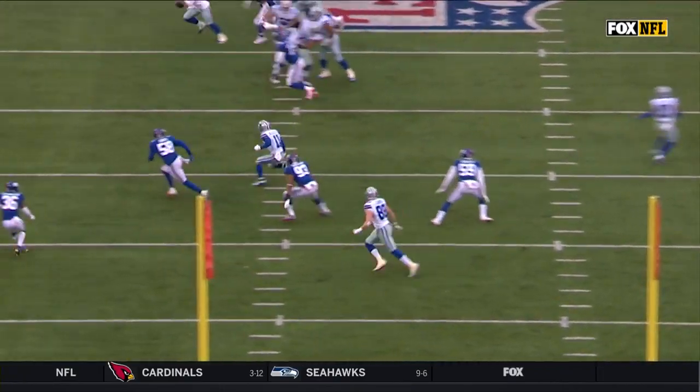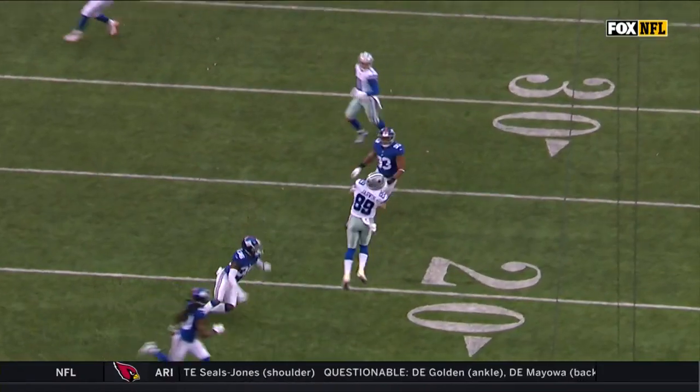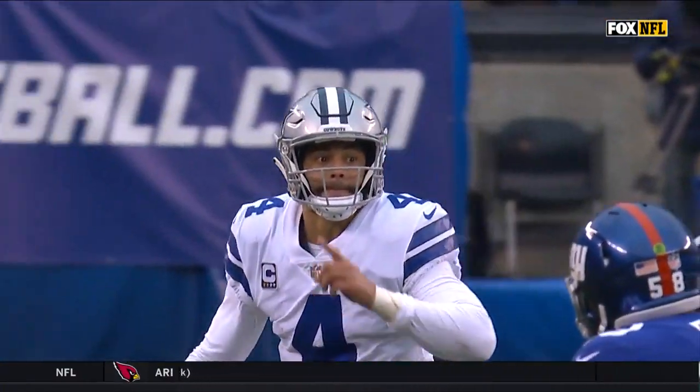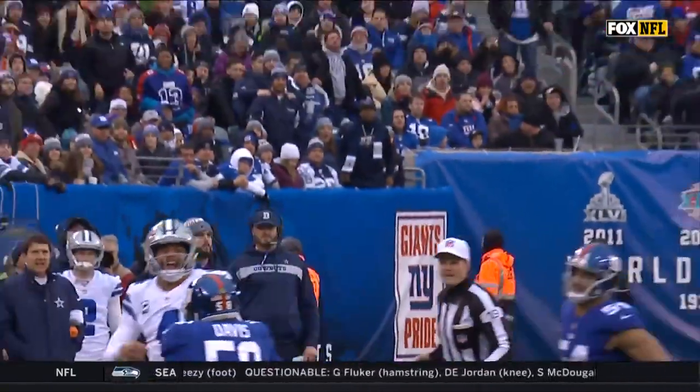Look at Jarwin — Dak Prescott gets out of the pocket and actually directs him to an open spot, breaking one of the rules about throwing back into the middle of the field. Watch him: 'That's where I want you. That's where I want you. Here's the ball.'